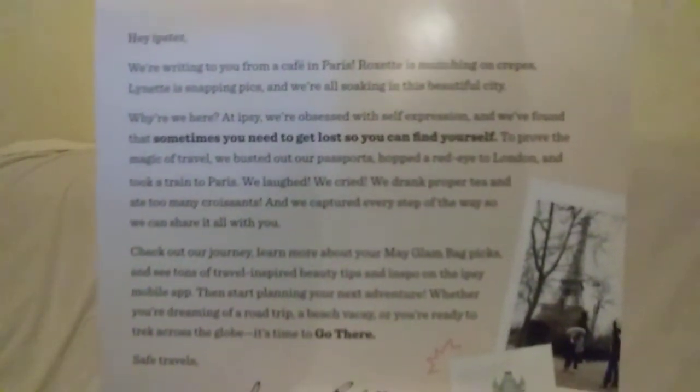We pulled out our first product. It is a NYX soft matte lip cream in shade London. I got the shade London and it's like a brown kind of color. I'm not really sure how I'm going to feel about that because I don't really wear brown — I wear nude but not brown. The note card says they're writing from a cafe in London. Nice. I want to go to London.